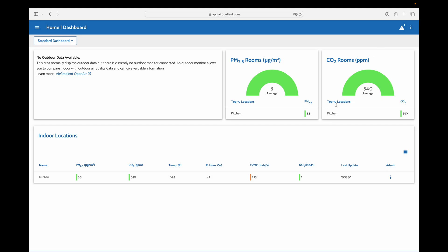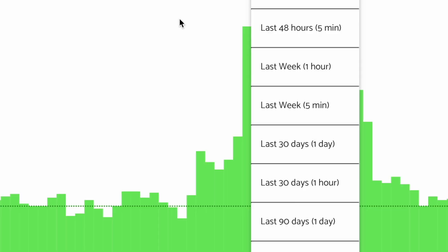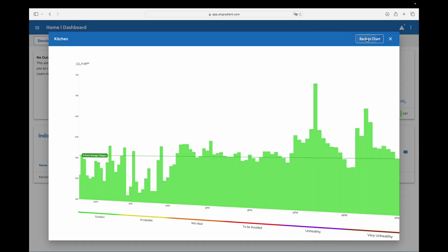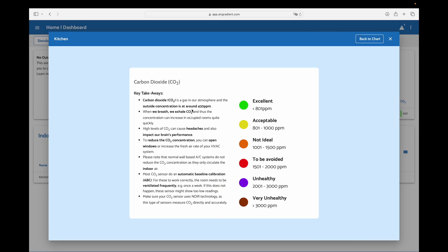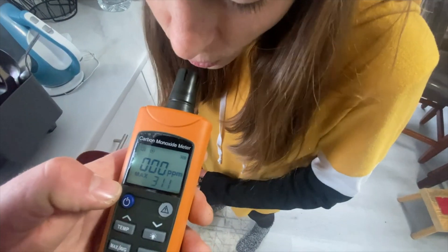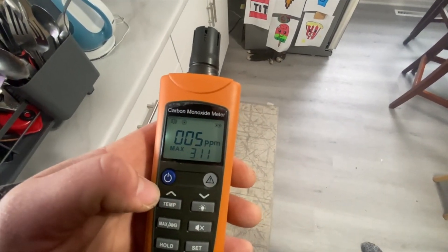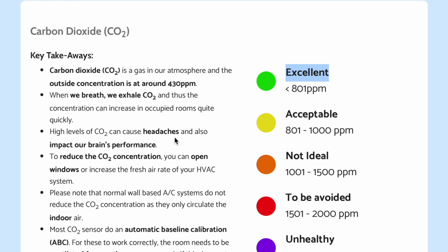Now we'll go into CO2 and click on that. Again, we can see the information for whatever range I'd like, and we can also read about CO2. Carbon dioxide is a gas in our atmosphere, and the outside concentration is around 430 ppm. When we breathe, we exhale CO2, and the concentration can increase in occupied rooms quite quickly. It can cause headaches and also impact our brain's performance.